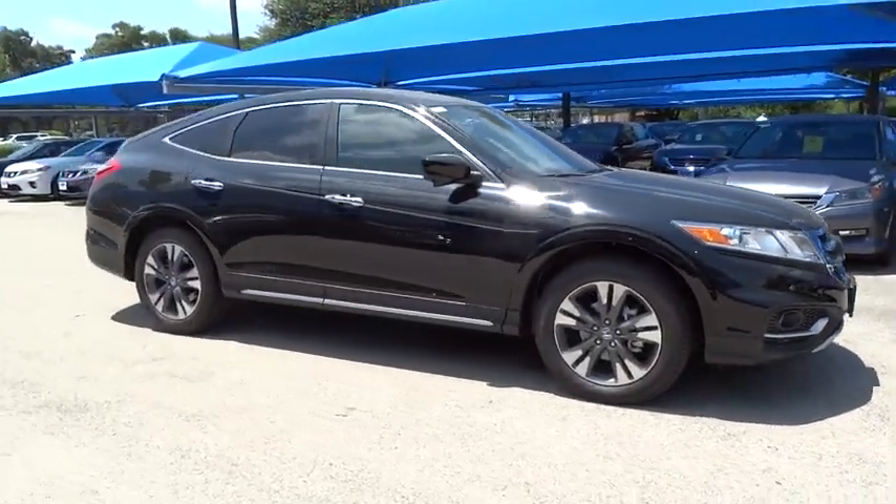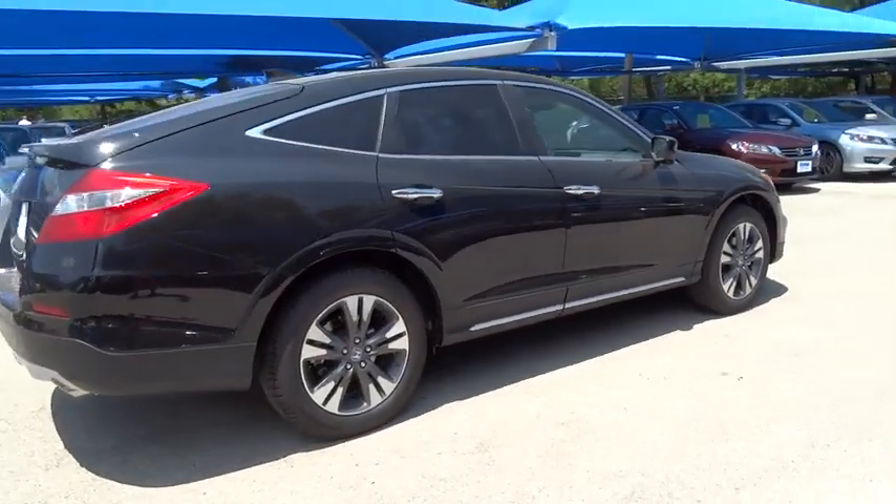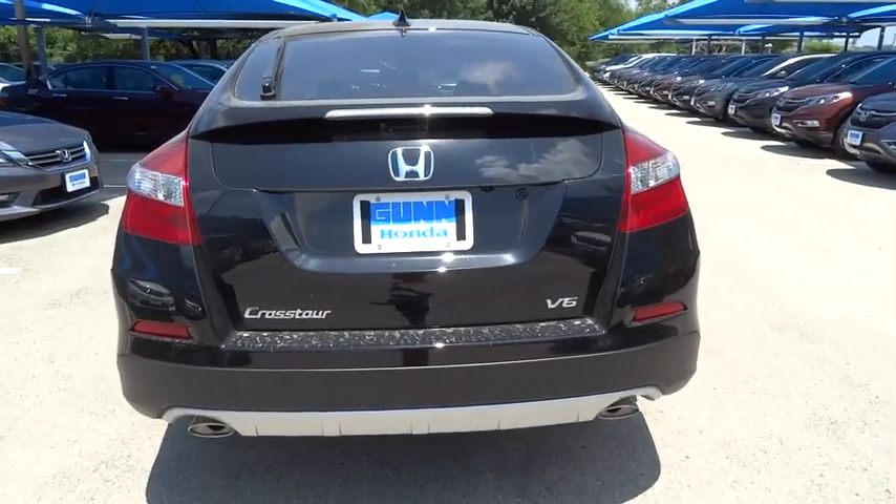Lane departure warning. Stability control. Steering wheel audio controls. Power passenger seat. Traction control. Keyless entry. Anti-lock braking system. Backup camera.